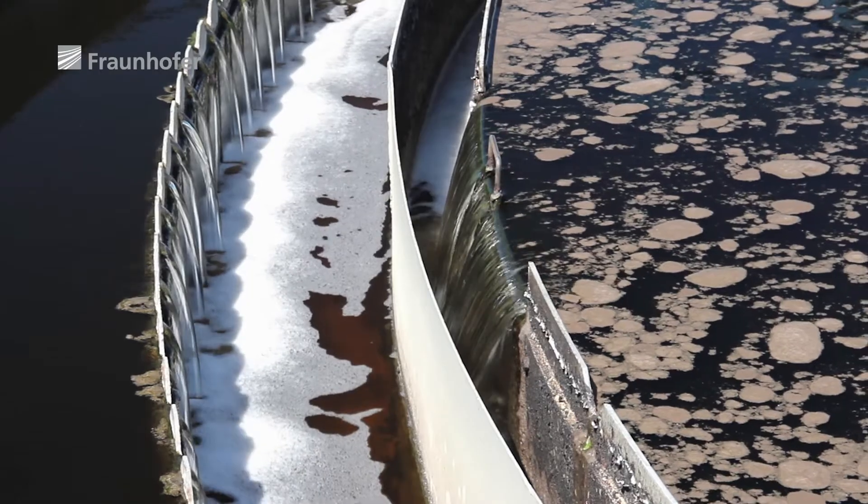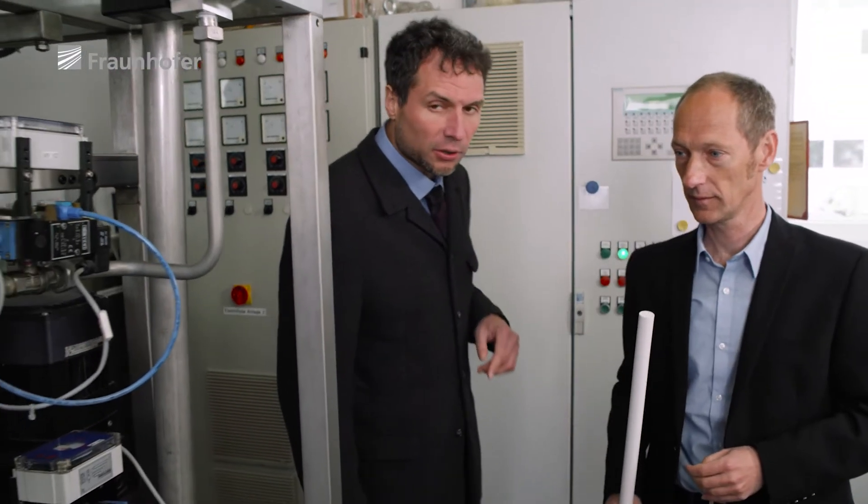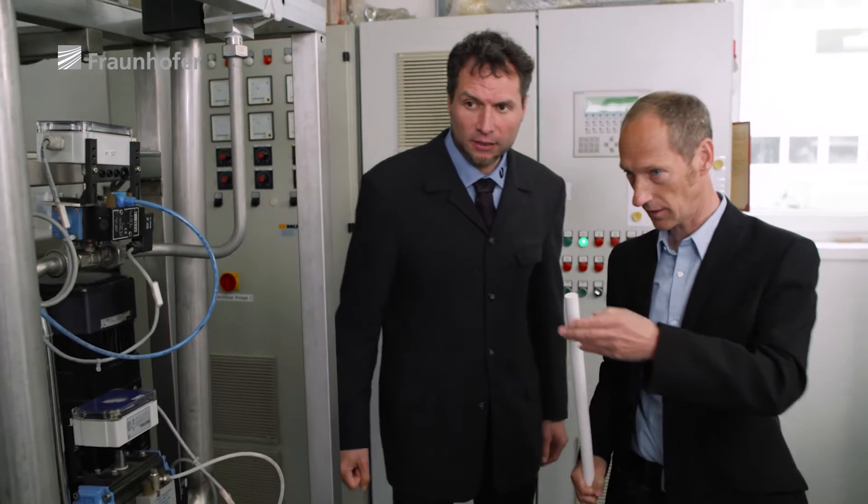Making all this wastewater usable again was the goal shared by Fraunhofer and engineers from the company Andreas Junghans. It all started with a system we're standing next to right now – it's for purifying wastewater from textile manufacturing.